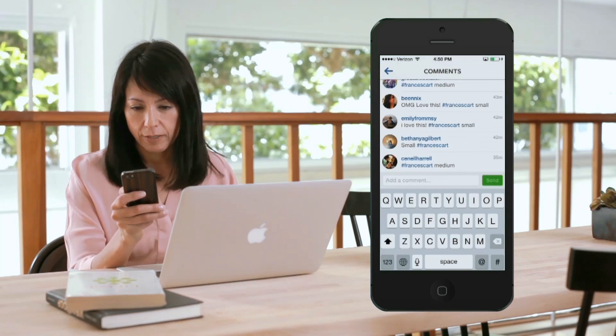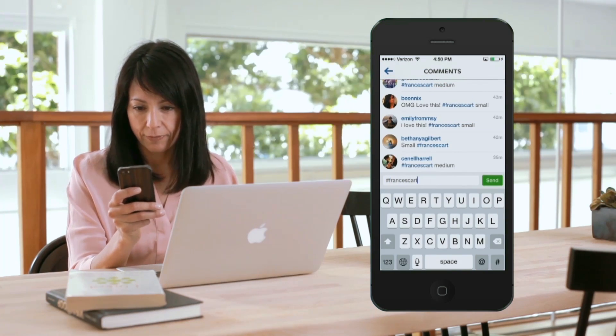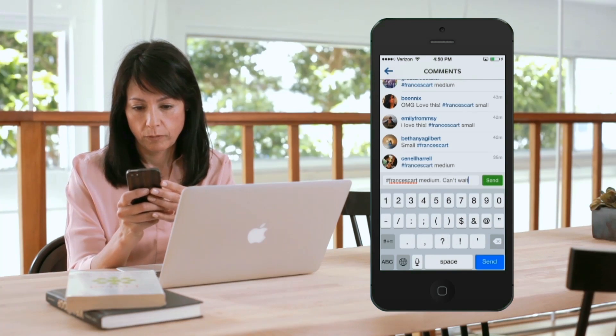When she's browsing Facebook or Instagram, she comes across one of your products that she loves. All she has to do is comment with 'sold' or a unique cart tag that works best for your brand.